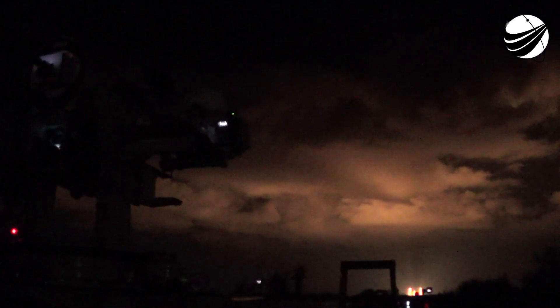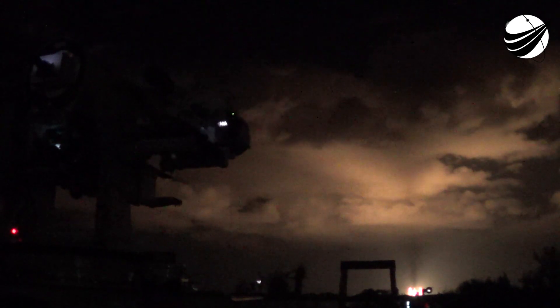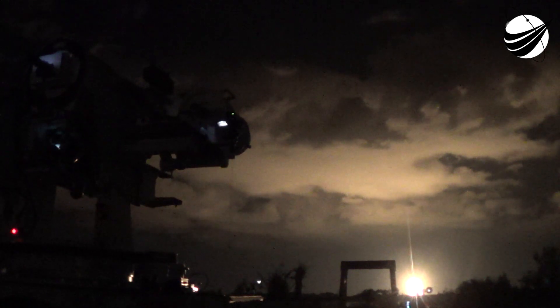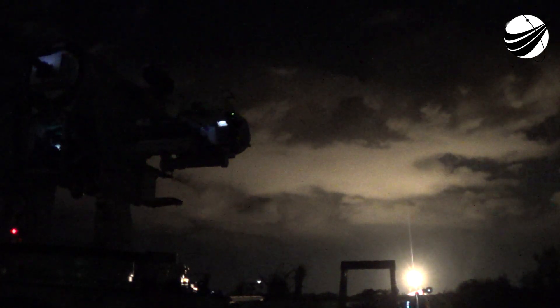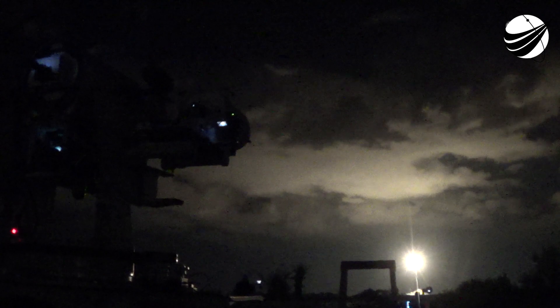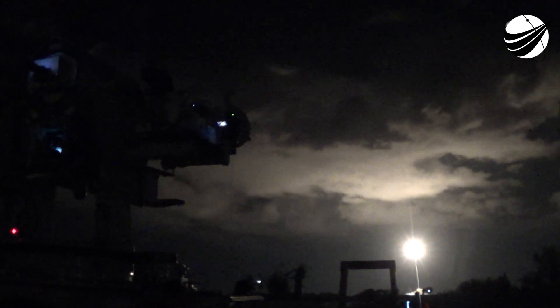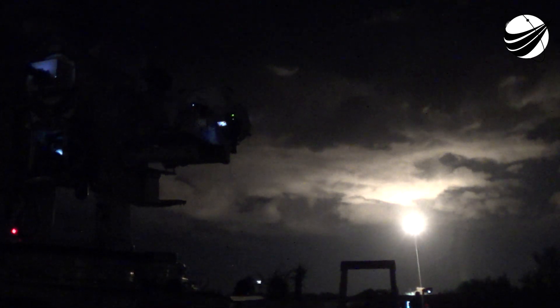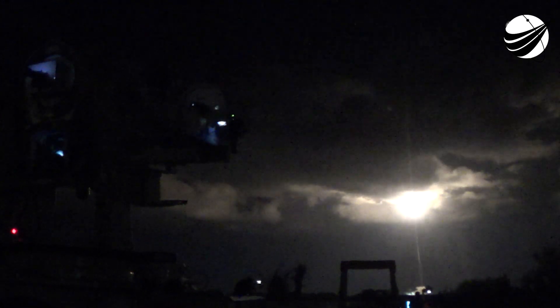Centaur has begun the boost phase chill down sequence. The RD-180 is now throttling to maintain a constant 4.6G acceleration limit. Boost phase chill down sequence has completed. We have VECO — booster engine cutoff — and a successful stage separation event. What you're seeing on screen is an animation driven by actual telemetry on the RL-10. We have ignition for the first burn. We should see the fairing jettison — indication of good fairing jettison confirmed.